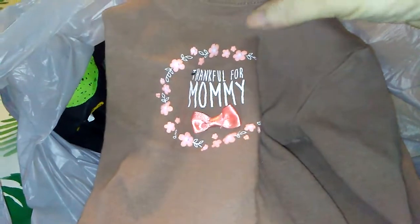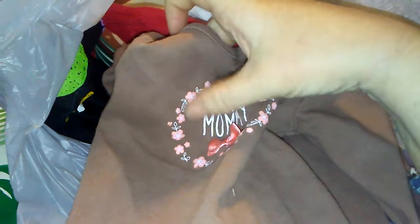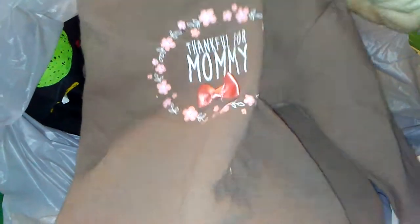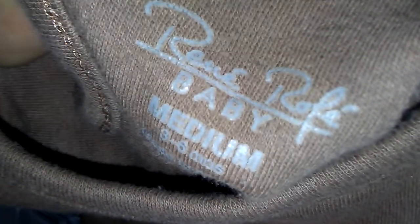For the reborn babies I got this cute long-sleeved onesie that says 'Thankful for Mommy,' so it's going to be really cute for Thanksgiving. I thought that was adorable. Sorry I can't read that brand, but it is Paul Raffae Baby, medium — I think three to six months — so really cute.